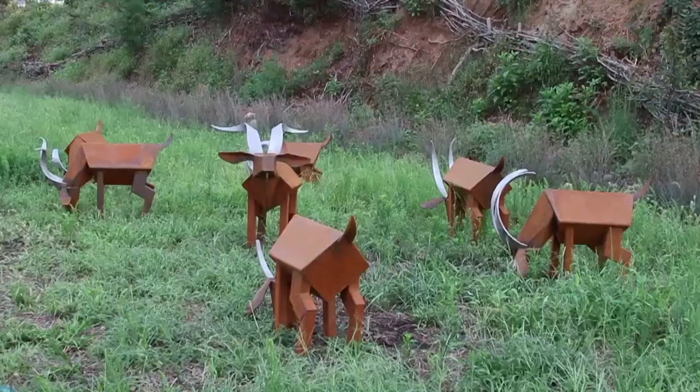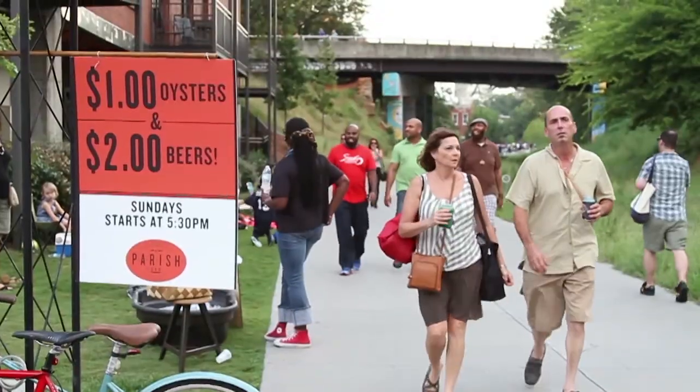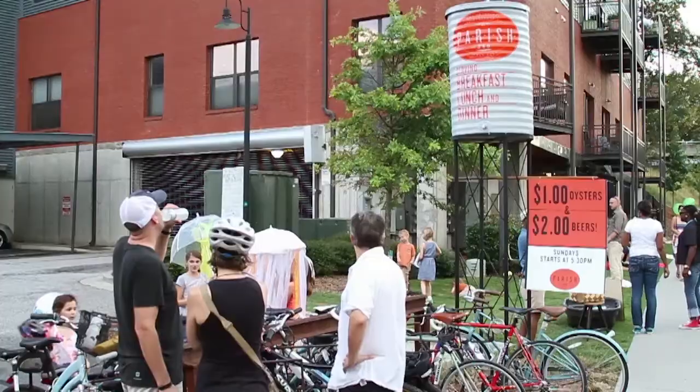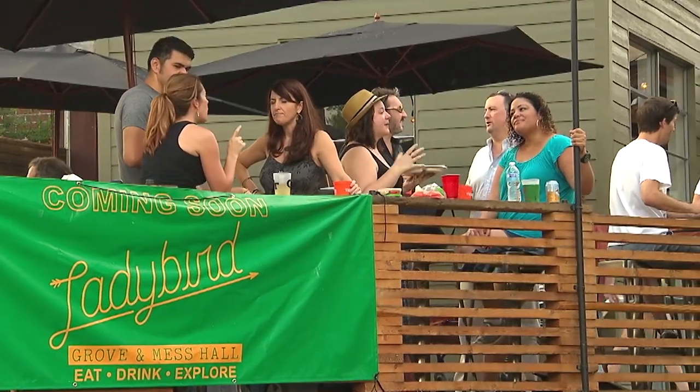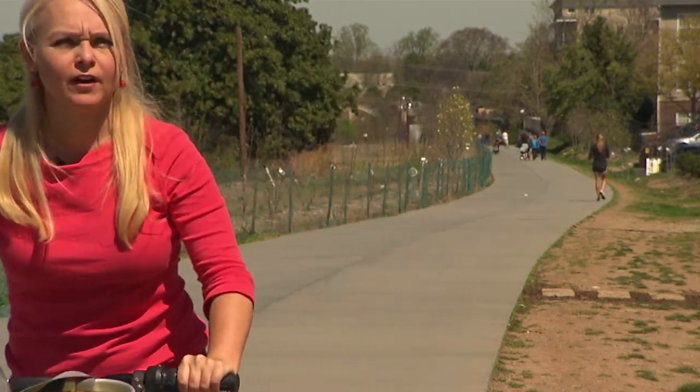Here's a riddle for you. What is an activity that is part outdoor exercise, part open-air museum? You can bring the kids, you can bring your dog, and you get to go through great eclectic neighborhoods and check out restaurants and shops. If only there were such a place — I can find one.